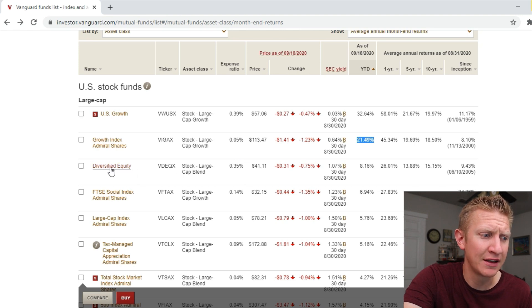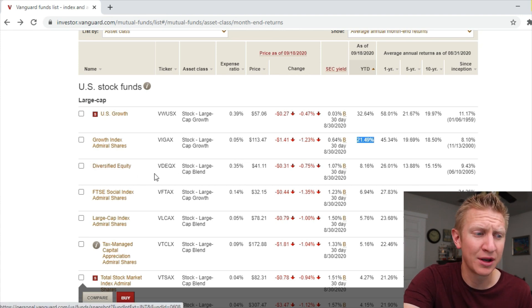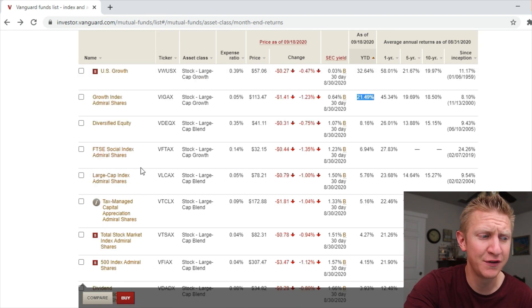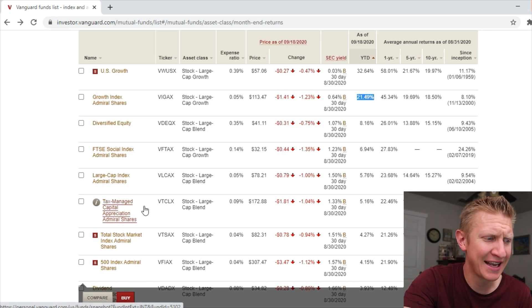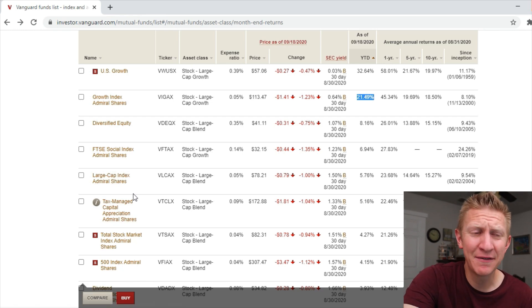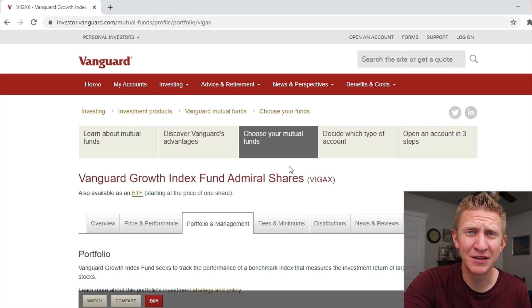Further down we have the Diversified Equity Fund at a 0.35% expense ratio, and then the Large Cap Index Admiral Shares VLCAX and the Tax Managed Capital Appreciation Admiral Shares are just barely beating the S&P 500.